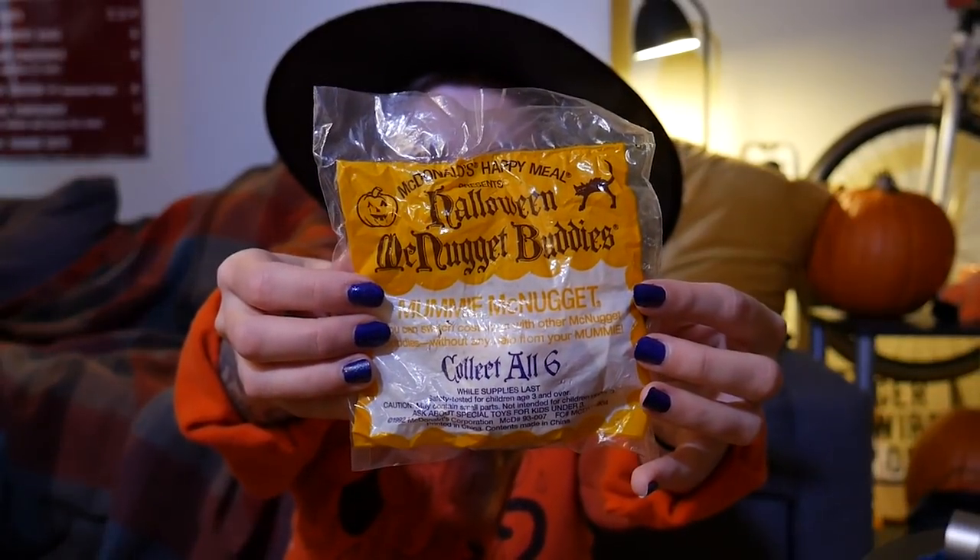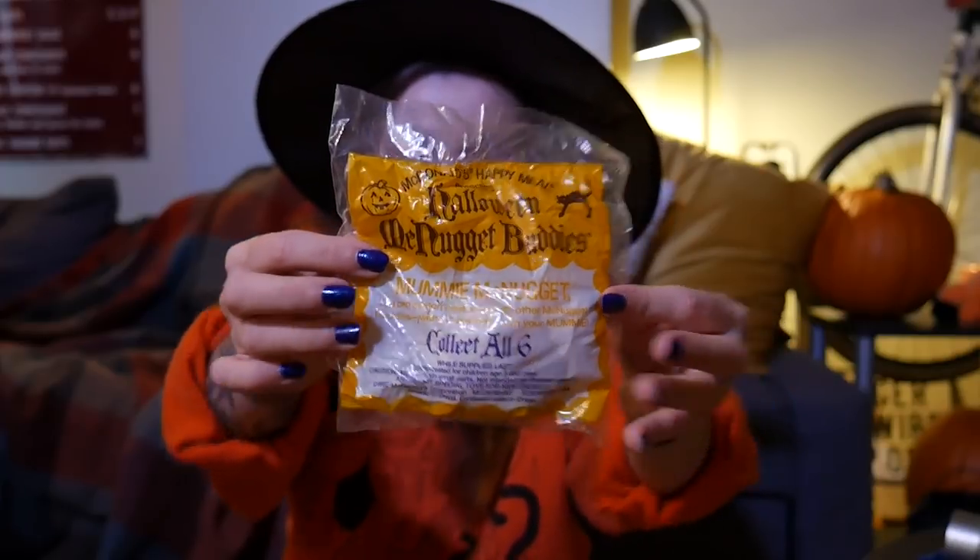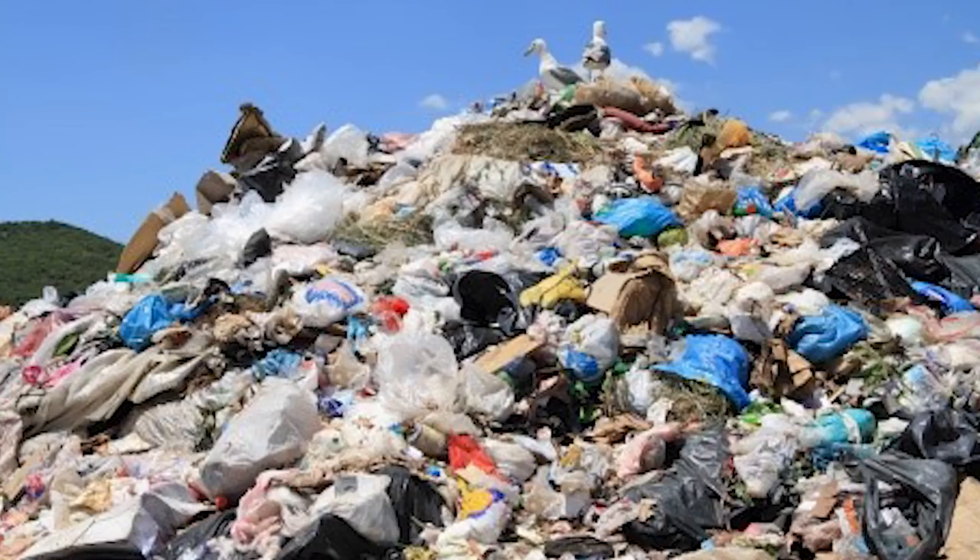This one is much easier to read on the packaging, but we'll show that because this is just beautiful — you don't see things like this anymore. It opens like a knife to butter because it is so old and frail, but a gentle reminder that if this was in a trash pile somewhere it would still be perfectly fine. This says 'Mummy McNugget — you can switch costumes with other McNugget buddies without any help from your mummy.'